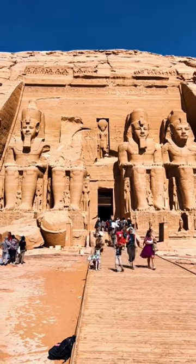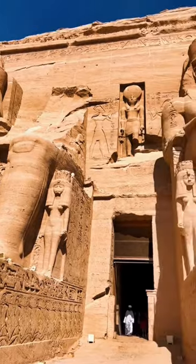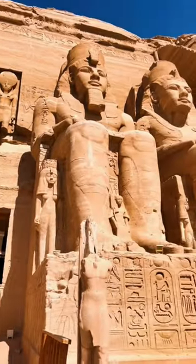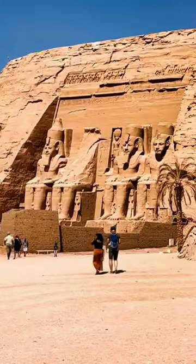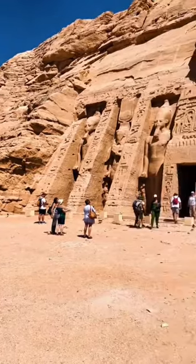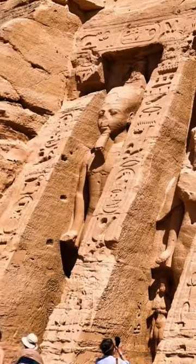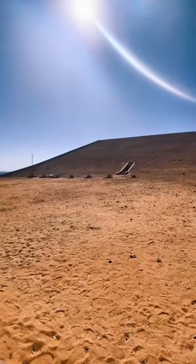If you plan to visit the Temple of Abu Simbel, you need to be aware of some things. It's located around 140 miles south of Aswan, so it's going to take you around three hours by road to get there. If you are on a trip in Egypt and you are thinking about heading down to see this temple, it is well worth it. It is by far one of the most impressive temple complexes that I visited when I was there.